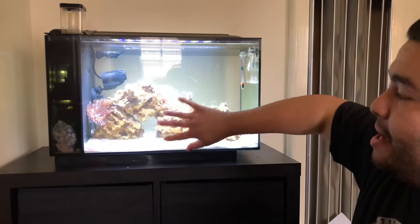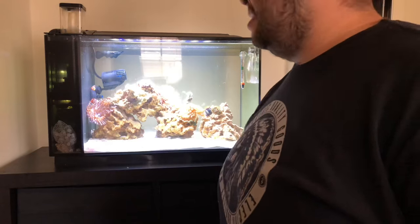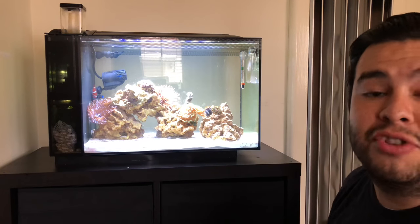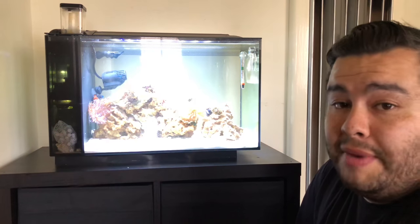I bought two more turbo snails because I wanted to get the glass cleaned up a little bit more, since the algae was coming out every day. With the lights on for about eight hours a day it was getting really bad. So I went to my local pet store - on Sundays they have specials, 25% off any marine animal they get in that day. The animals come in the bag from whatever warehouse ships them, mostly from the wild, but they get new animals every Sunday with 25% off.